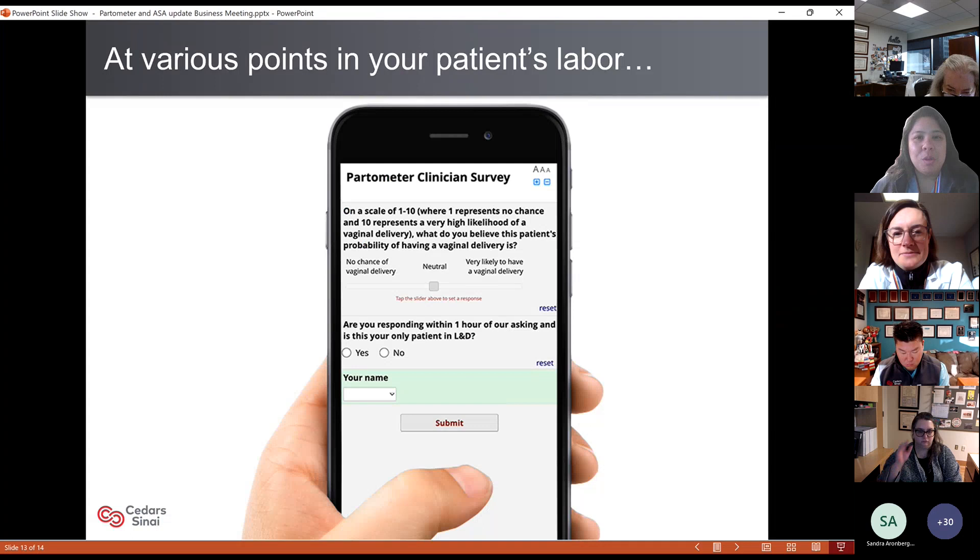What does this translate to? Basically, as short a feasible survey as possible. At various points in your patient's labor — typically about four hours in — you're going to get a text message from me with a fun little slider at the top, and you basically rate how likely you think your patient is to have a vaginal delivery. If you answer relatively soon after being asked, it will triangulate who we texted, what you enter as your name in the drop-down, and we can figure out the rest. Our hope is to assess the calibration of the partometer to see whether it was more or less capable of predicting early probability of vaginal delivery.